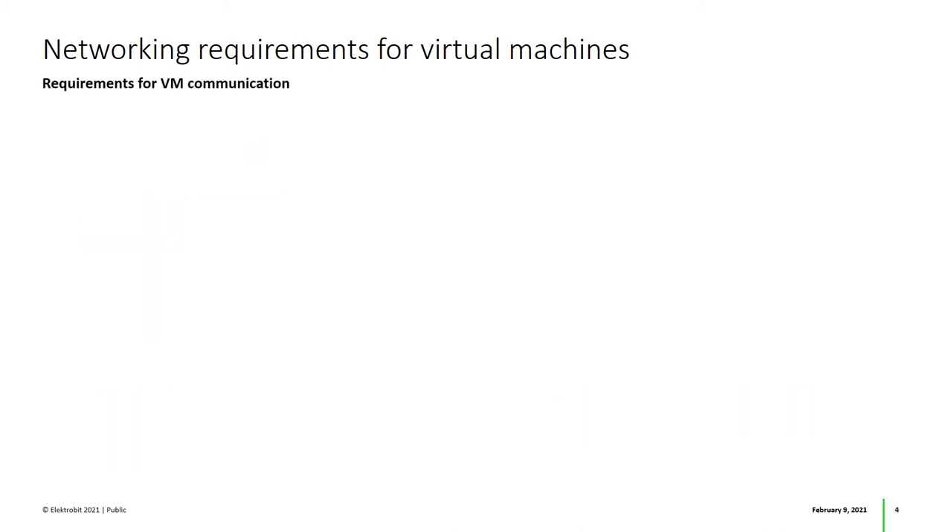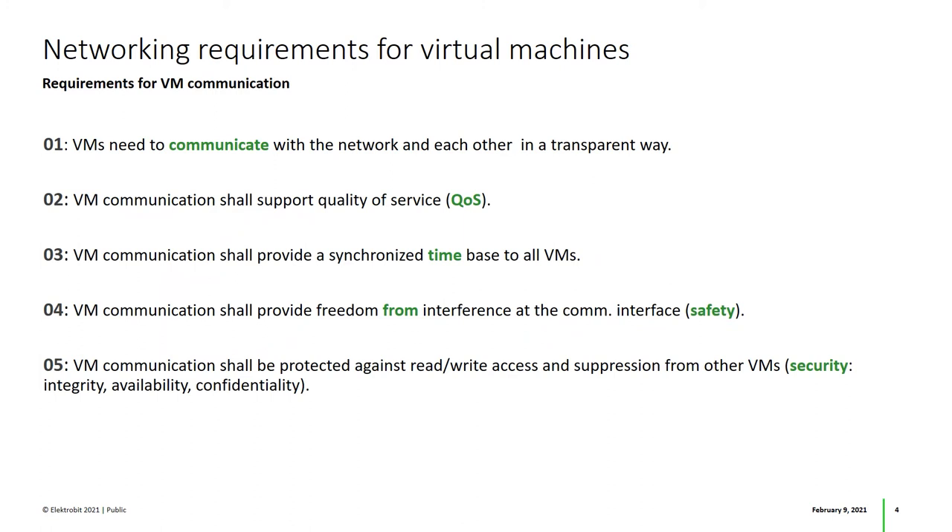So what are the requirements for such communication? In short, the VMs need to be able to communicate with the network as well as with each other. They need to be able to gain a common perception of time, and their interfaces need to be free from various interferences to ensure safety and security.